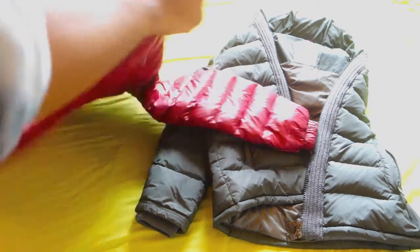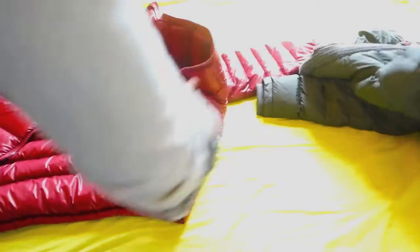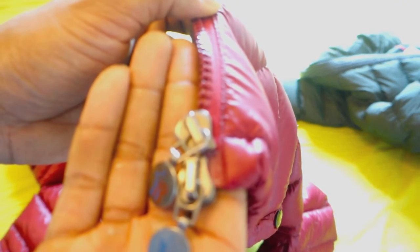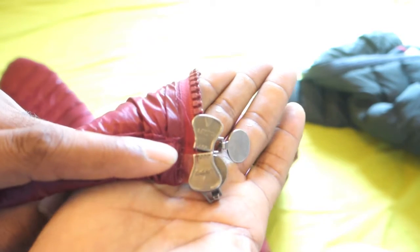To put you out of your misery - the fake one happens to be this burgundy one over here. What actually happened was I was browsing on eBay, just seeing what's up there as I usually do, and I came across this and could see straight away it was a fake. So I said let me get this in so I can show you guys exactly what's going on.